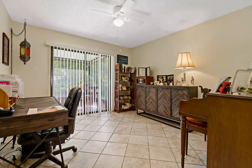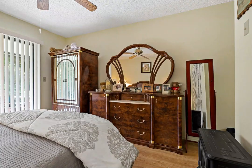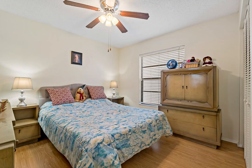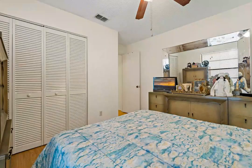This home is perfectly situated in the countryside area near fabulous schools, restaurants, shopping, and only a short drive to the area beaches and parks. Don't miss out on this exceptional villa in Clearwater's Magnolia Ridge. Your perfect Florida home awaits.